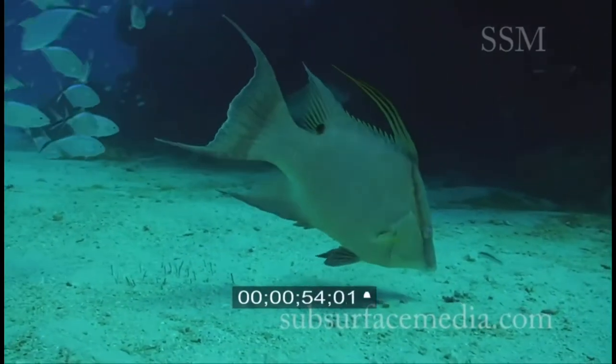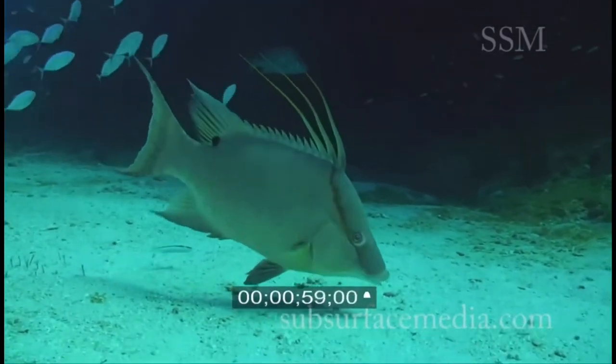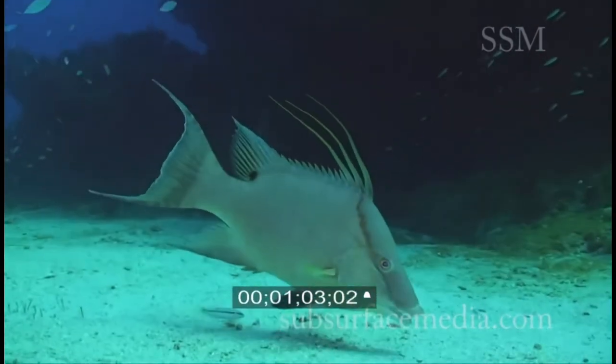These fish have a lifespan of around 11 years on average, and when it comes to mating, one male is usually seen mating with multiple females and also protecting them from predators.